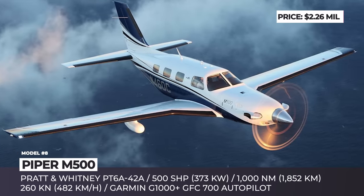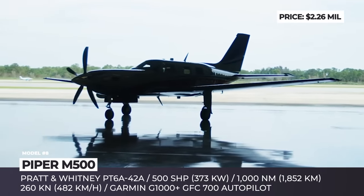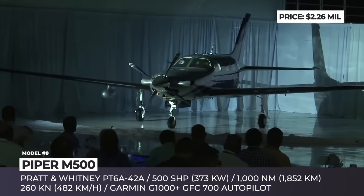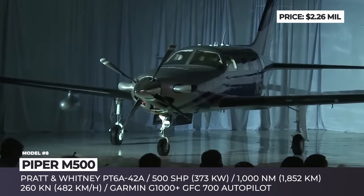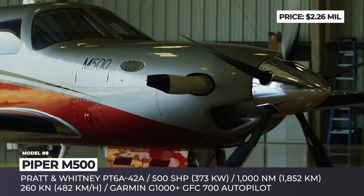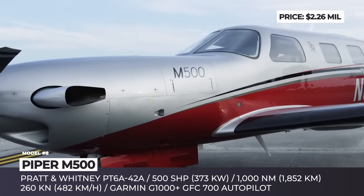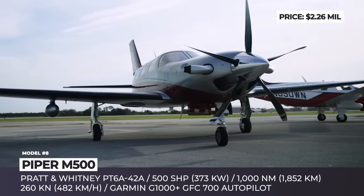Piper M500. Within Piper's lineup, the updated version of the Malibu Meridian serves as an alternative to the M600 SLS, preserving the owner's net worth thanks to a decreased fuel burn of just 35 gallons per hour, making it one of the most fuel-efficient turboprops today. The 500 shaft horsepower Pratt & Whitney PT6A engine is set to cruise at 260 knots to cover 1,000 nautical miles.